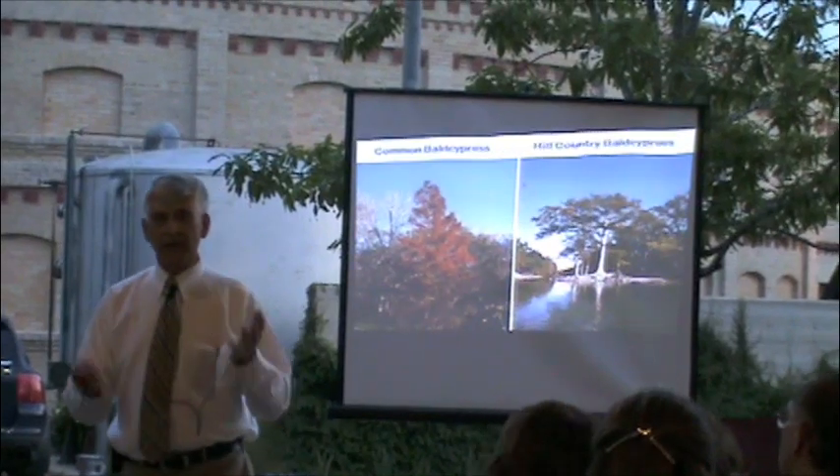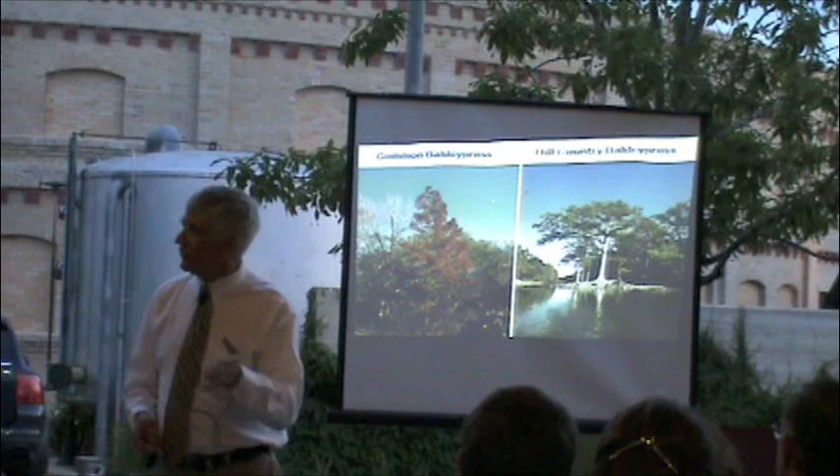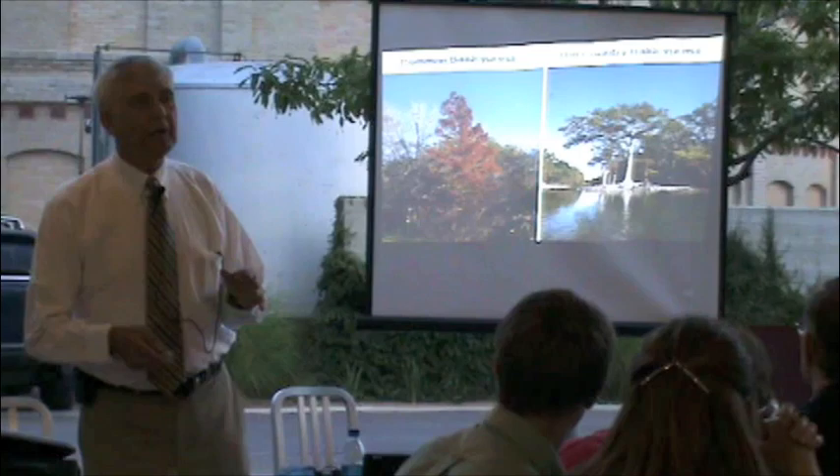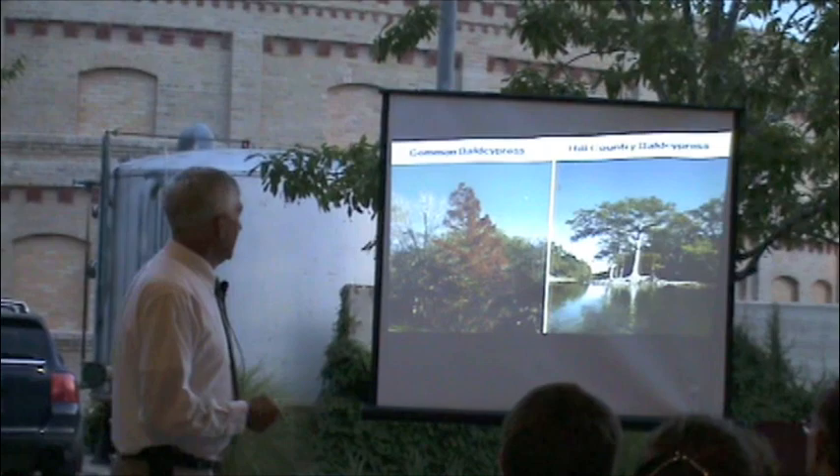Since I'm not a botanist, I can say this: those trees are different. The botanists can't say that because they're both taxodium distichum. But obviously there's a difference in variety, so I'm doing a study now, and I'm claiming for the Texas Hill Country bald cypress that it's a different version of cypress. It's the same species, but it's a genetically slightly different variant. We're going to call it taxodium distichum texana, if we can get away with that.